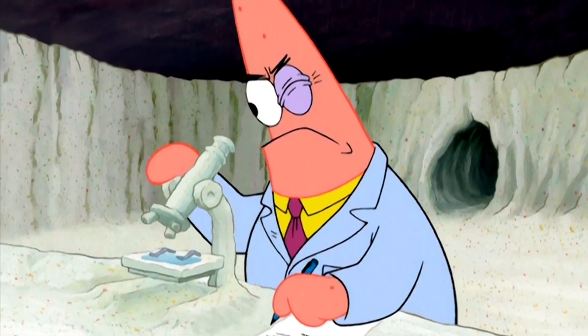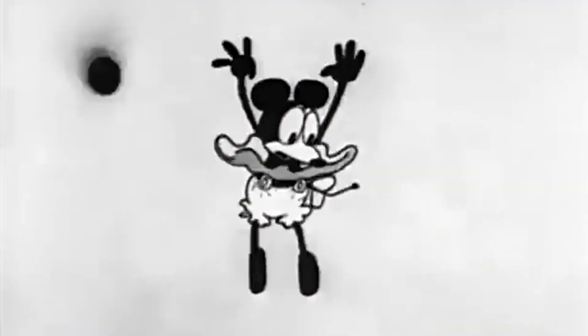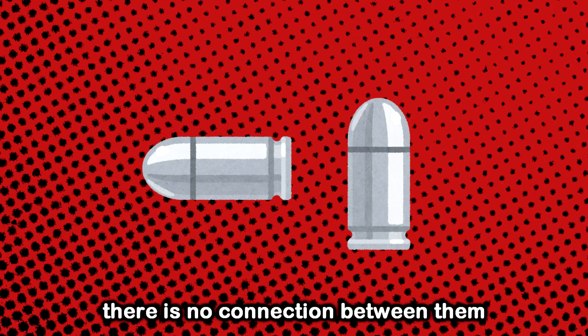For this to work, the fired bullet needs to be shot in a perfectly horizontal direction, and the other bullet must be dropped at the exact moment from the same height as the shot bullet. To make it clear: the two bullets are completely independent of each other.